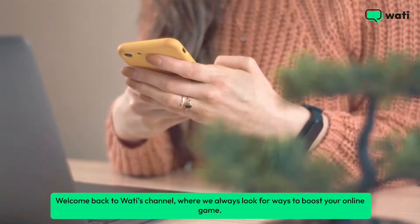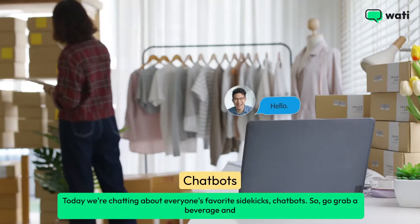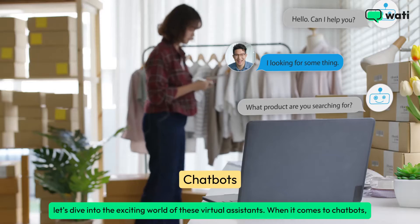Welcome back to Wadi's channel, where we always look for ways to boost your online game. Today we're chatting about everyone's favorite sidekicks, chatbots. Go grab a beverage and let's dive into the exciting world of these virtual assistants.